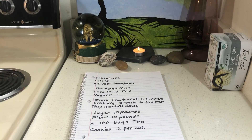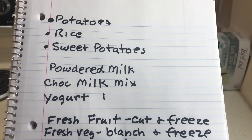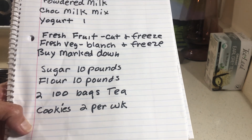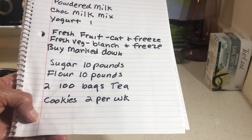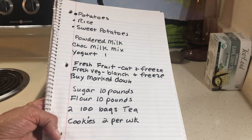I also bought this bread for 50 cents marked down. For markdowns, just swing by wherever they keep the reduced items — almost every store has them. On my list: powdered milk, the 10-pouch packets for nine dollars, chocolate milk mix, and yogurt — you can even make your own. Buy fresh fruit and vegetables marked down, cut and freeze them. For vegetables, just blanch them in boiling water, drain, then freeze. I also stockpile canned goods when I can — if you have the money, buy cases.